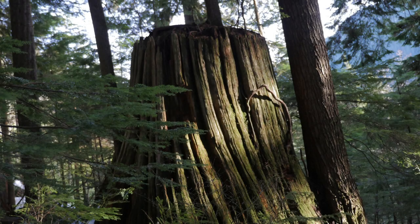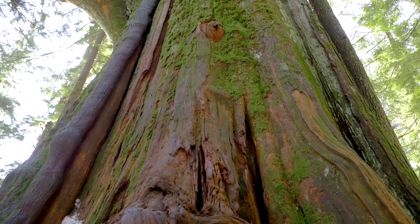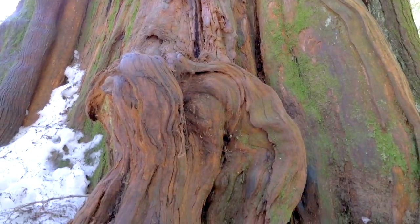We begin where it all started and explore the old-growth forest and find Big Cedar, a tree that survived 600 years, the progress of mankind and the logging industry of North Vancouver.